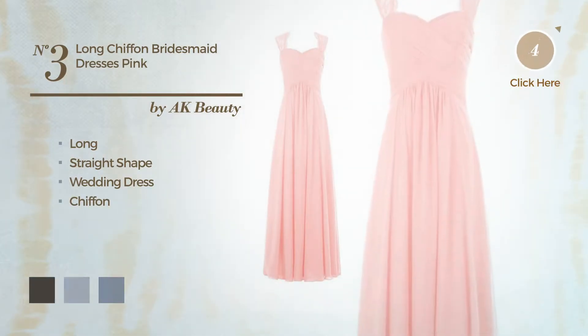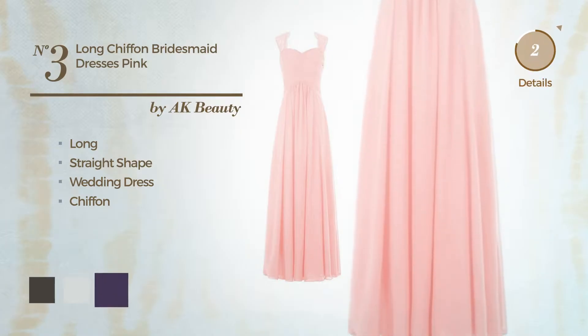Number 3: A lovely long straight wedding dress produced with smooth chiffon. Available in 8 color variations, for example black ink, blue blush, and grape.